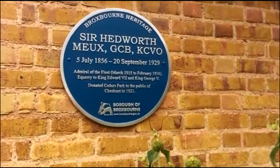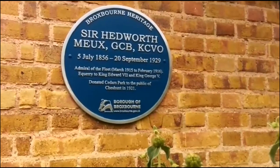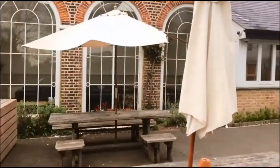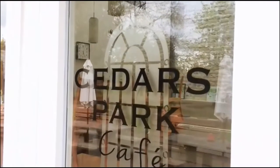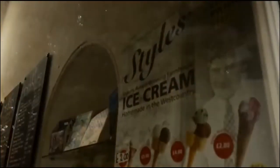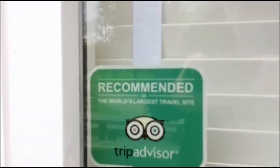Just next to the cafe is a commemorative plaque remembering Sir Hedworth Mew who donated Cedars Park to the public in 1921. The Cedars Park Cafe is very busy in the summer months and is complete with indoor and outdoor seating. It is staffed with barista trained staff to ensure a high quality cup of coffee. They also serve Stiles farmhouse ice cream and fresh cakes, and has a hygiene rating of 5 and is recommended on TripAdvisor.